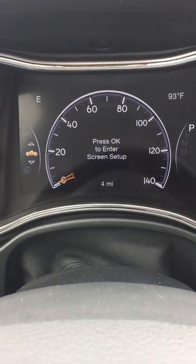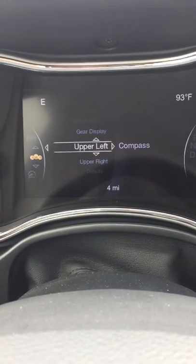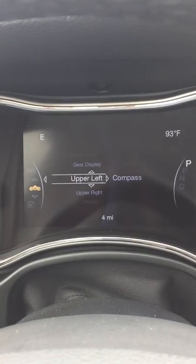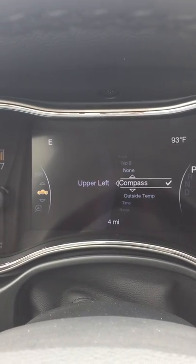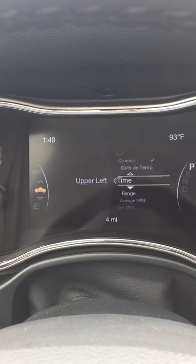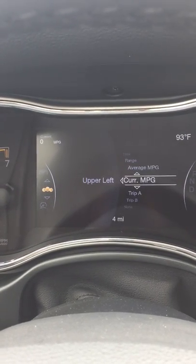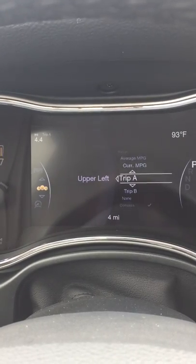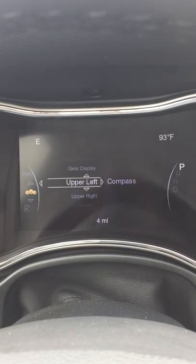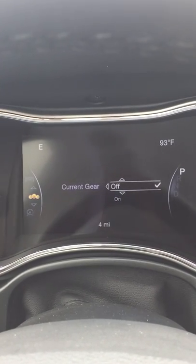You've got your cluster, which is a highly customizable screen setup. Press OK and you can control what is displayed on your screen — upper left you can change to compass, outside temperature, time, range of gas, range available, miles per gallon when driving, current miles per gallon, various trips, or nothing. You can change the upper left or default to show your current gear.